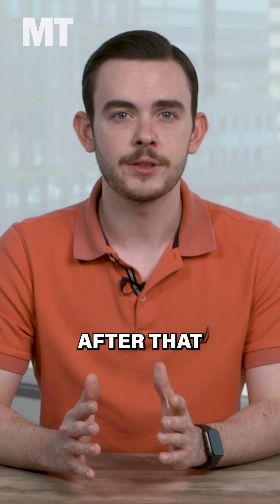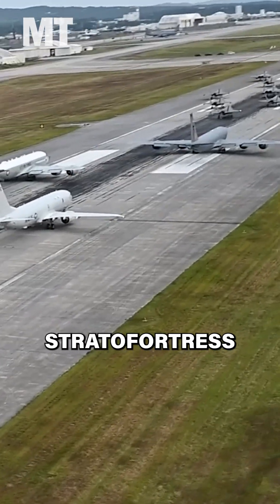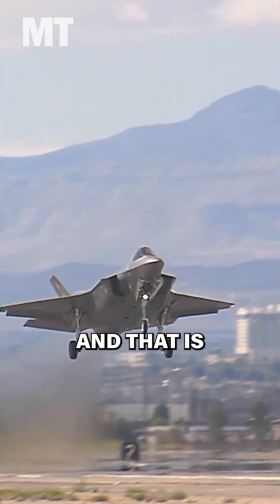In some cases, there may also be a letter after that number, which means that it's a variant of the original design. Lastly, aircraft are given an official name like Thunderbolt 2 or Stratofortress, but they earn nicknames like Warthog and Buff, which aren't part of the MDS system, but certainly add some character. And that is how it works.